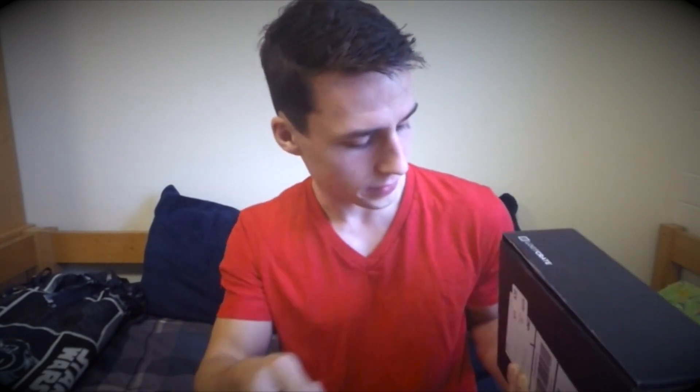I actually should probably get to opening it right now. Of course, I've got my trusty knife here, so let's get started. I'm excited. As you can see, this is sealed. I'm not faking my reactions. This is all legitimate.